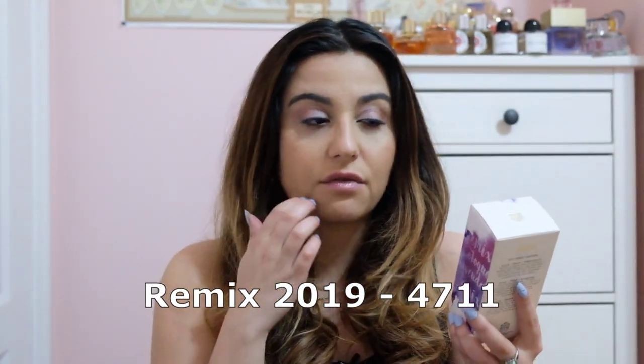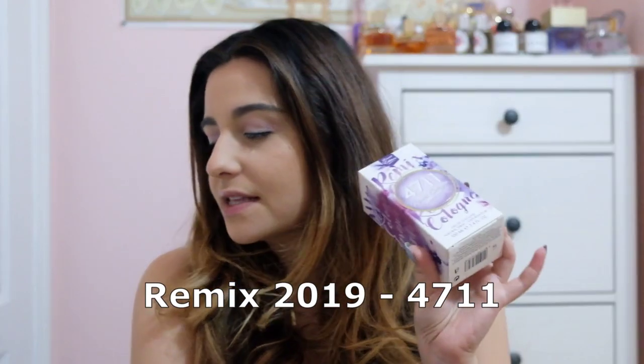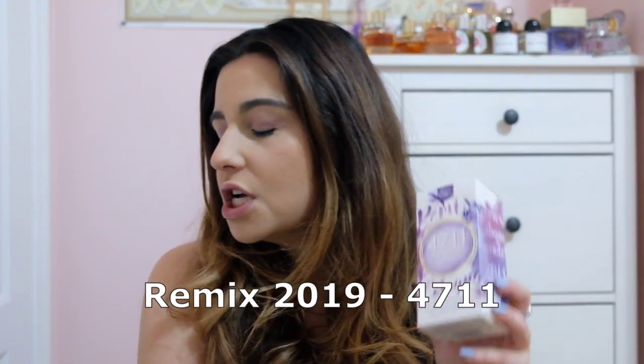Then we get to Remix 2019, which I was especially excited for - it had the highest reviews out of the three. This one is often referred to as Remix Lavender. It has lavender, lemon, bergamot, mate, iris, freesia, hibiscus seed, musk, praline, and sandalwood. Praline is a note I have not seen in any 4711s - they don't really have gourmands like that. They'll have fruity fragrances, especially citrus fruits, but not caramel, praline, or chocolate. So I was very intrigued about this one in particular.